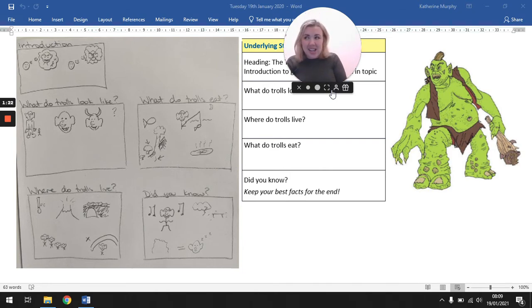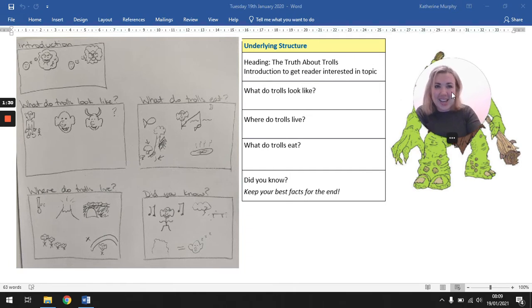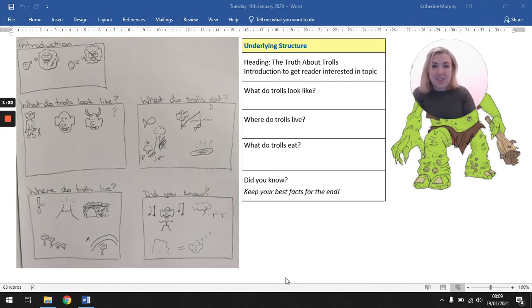Trolls are very shy, and so they like to hide from humans, so if you see a large rock, it could just be a sleeping troll. So it's really clear to see in our text map that there's a structure, a pattern that we have here for our text.